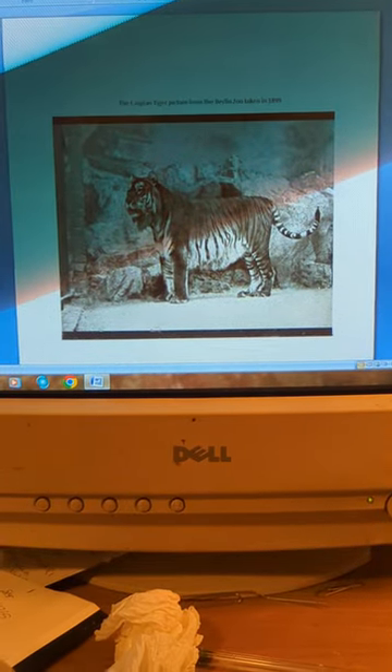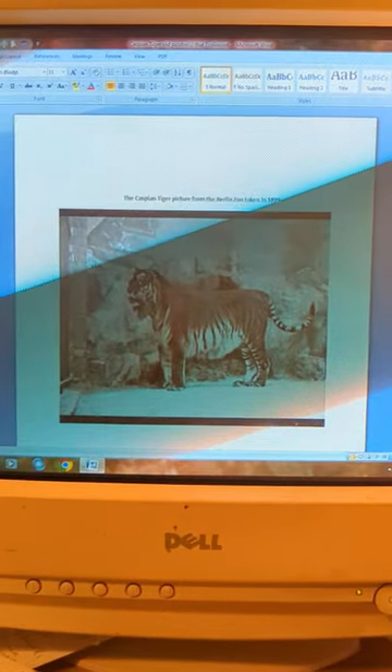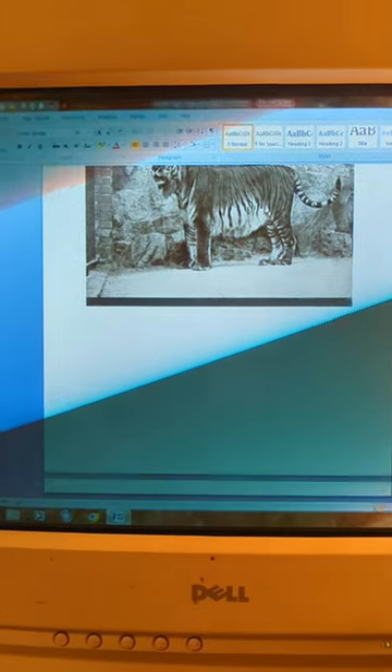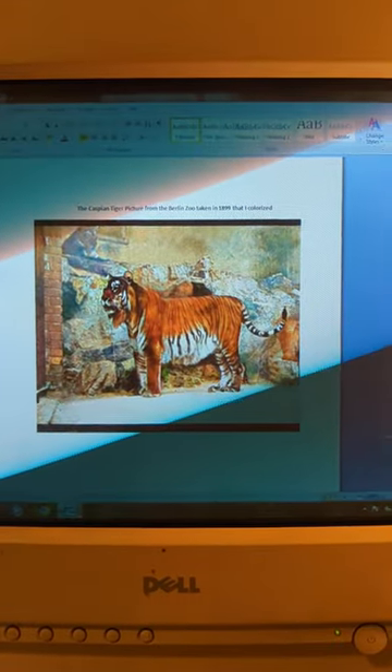I want to show my viewers this picture I colorized. It's a Caspian tiger picture from 1899, taken at Berlin Zoo — one of the few pictures of a live Caspian tiger. This is a black and white picture, but I also colorized it. Here's how it looks when colorized — see that? How does that look?